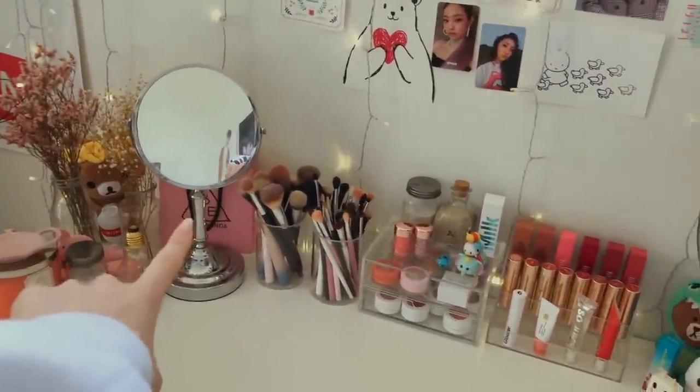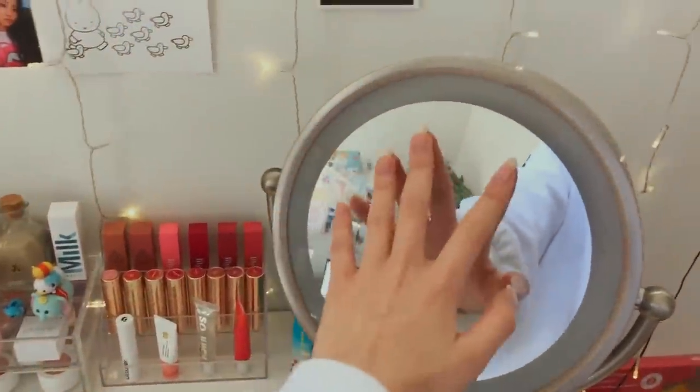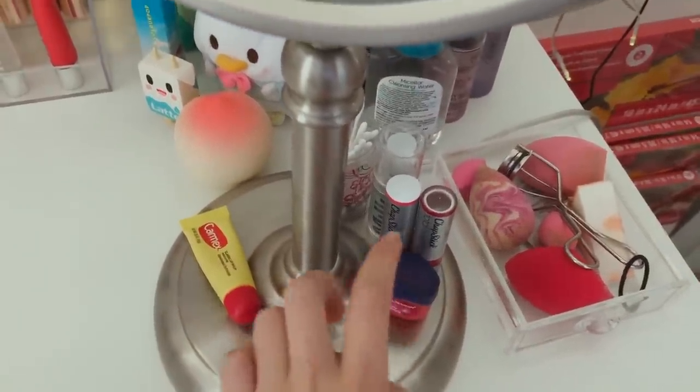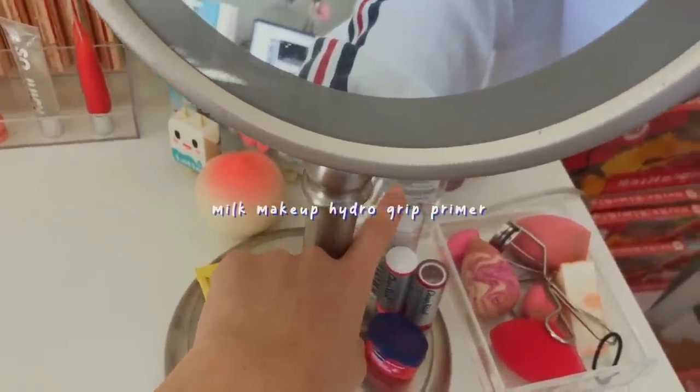I have two mirrors because that one I had first, but then I got this one which lights up for my 15th birthday. Here I have a lot of lip care: I have my Carmex, Vaseline, Chapstick, these thin Q-tips, and my Milk Makeup Grip.